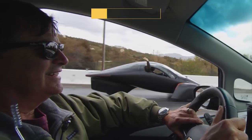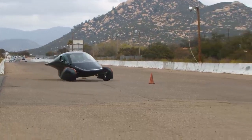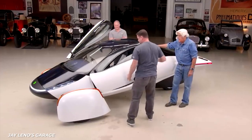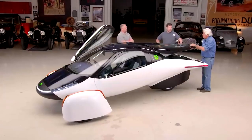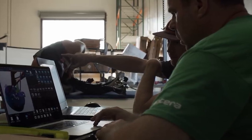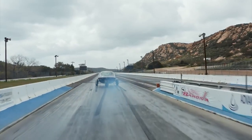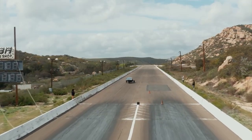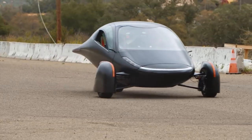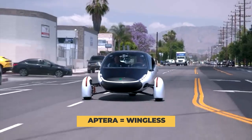The top speed is 110 miles per hour, with a zero to 60 time of 3.5 seconds. The doors open up and almost resemble bat wings. They also looked at plane design, and if you look at it fly through the road, it almost seems like a small aircraft about to take off. They even called Aptera drivers 'pilots' on the website. Aptera even comes from the ancient Greek word meaning wingless.